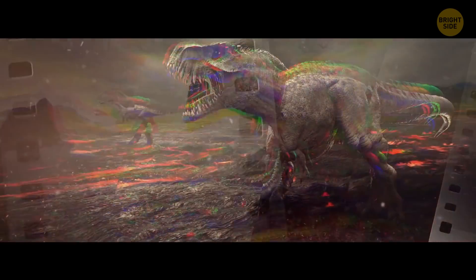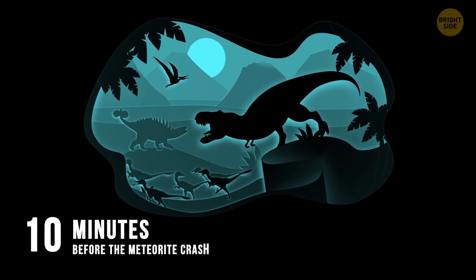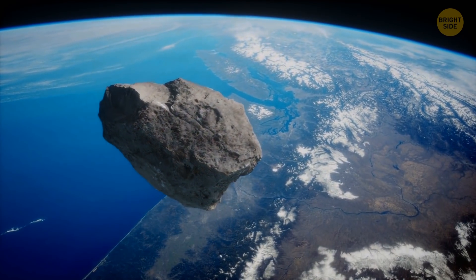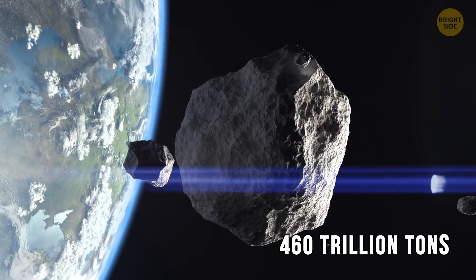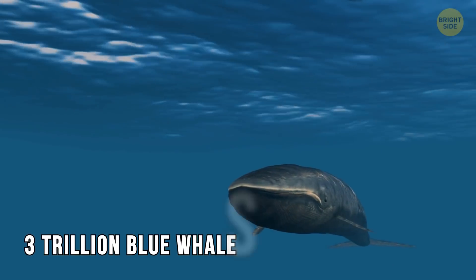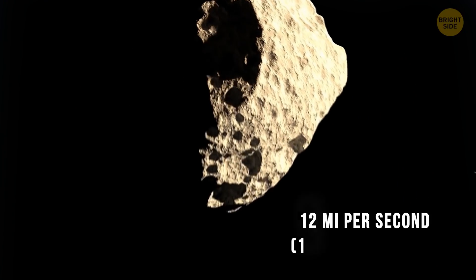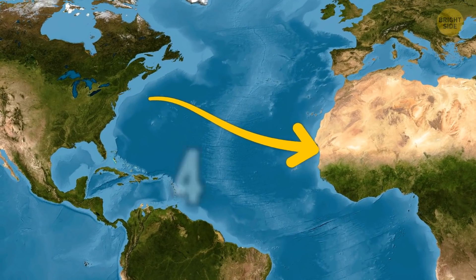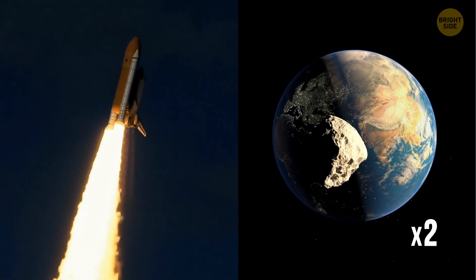Let's look at this event step by step to see how they got to our time. Ten minutes before the meteorite crash: a massive rock about the size of Manhattan Island is moving towards Earth in space. It weighs 460 trillion tons — that's like 3 trillion blue whales, the heaviest mammals that ever lived on Earth. And it's approaching our planet at 12 miles per second. At that speed, it could cross the Atlantic Ocean in just 4 and a half minutes — twice as fast as our modern spacecraft could fly.